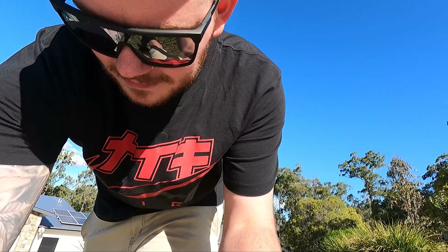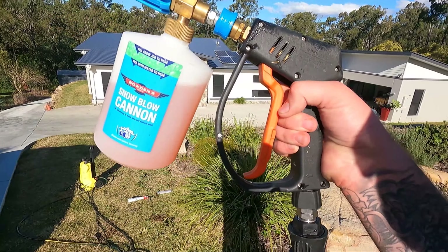Bowden's Own, if you've been watching the channel, is a company I love a lot. It's an Australian company. They do pretty much everything car wash product related and it's all Australian made. They're up in the Sunny Coast in Queensland. I haven't found anything that works as good as it, so I'll be using the new stuff I won in their latest giveaway on Instagram.